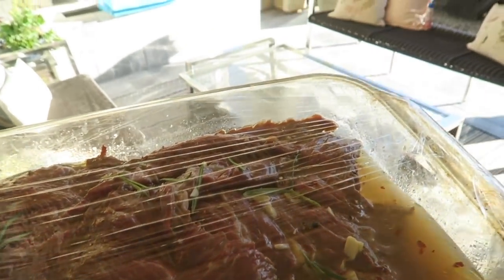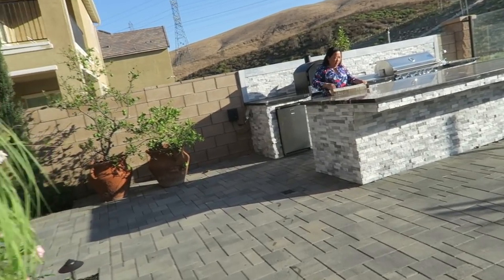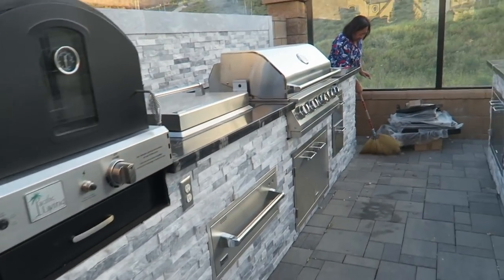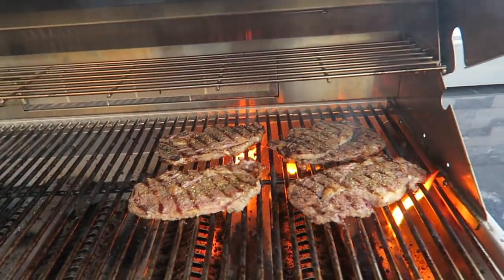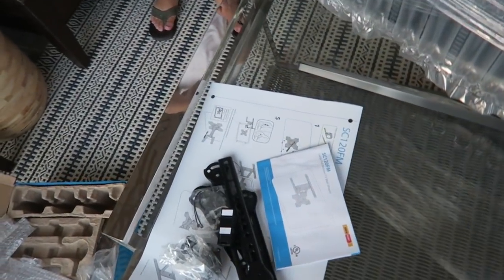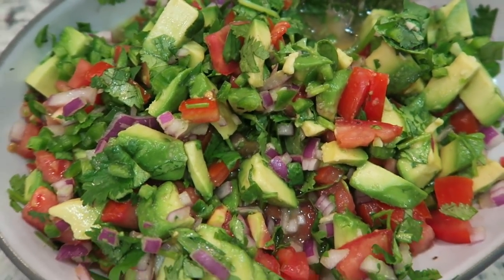Mom's going to barbecue some of this beef, so we're super excited. The kids are swimming, and mom's over there. We just had a relaxing dip in the pool, and now mom is cleaning and also barbecuing. She made some carne asada and then steak. Yum. So John and I are currently going to try and hang the TV. Hopefully we can do it easily. Mom also made some delicious salsa.